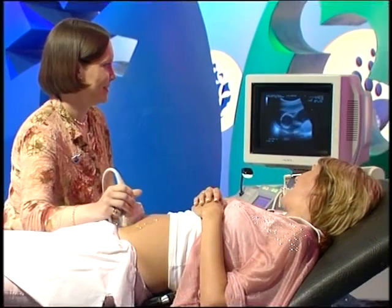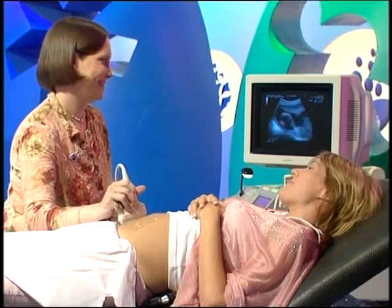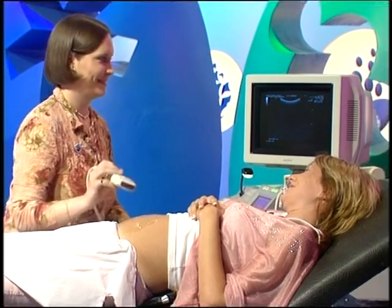Well, I could look at this all day, Alexandra. It really is amazing. I have to say, I think the baby's very beautiful. Thank you very much indeed. Thank you.